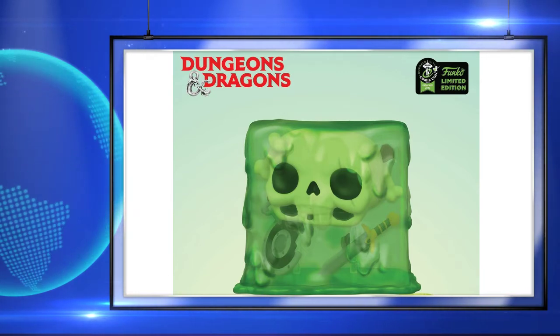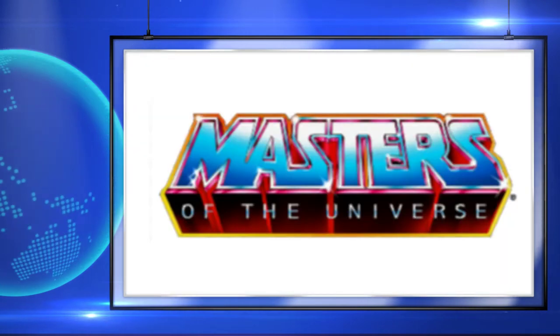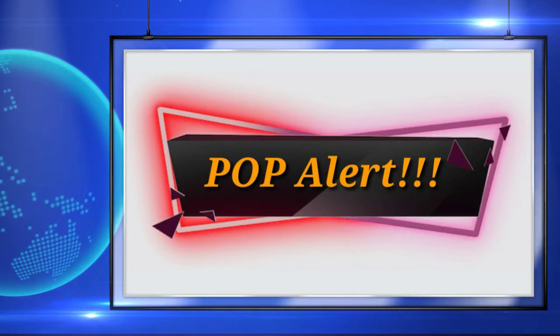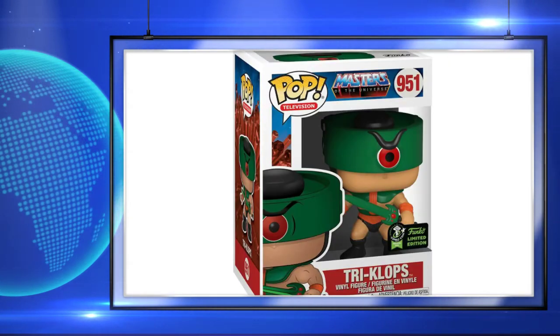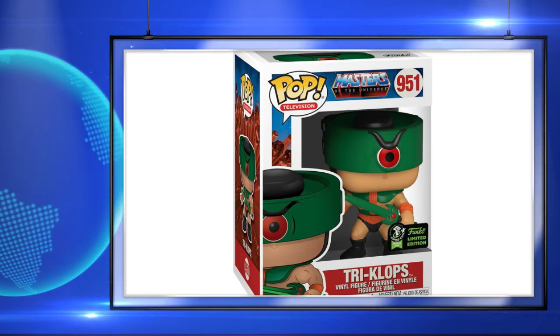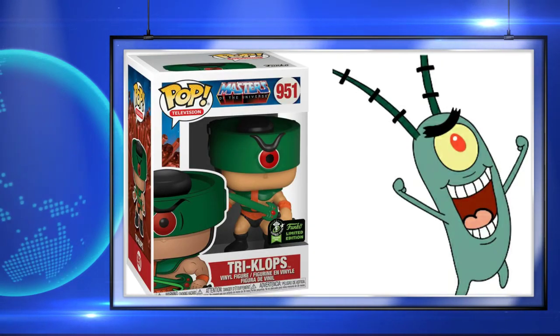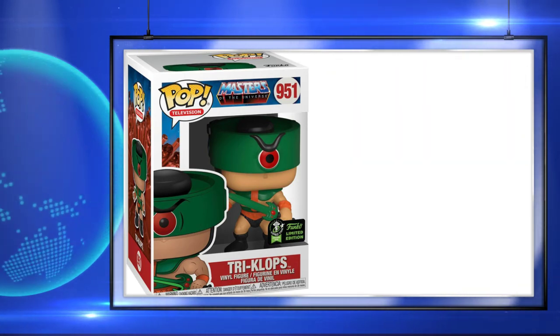The last thing I have up for y'all today is the two Masters of the Universe pops that were announced, and in my opinion these are great. First up is Triclops, and I really do like this pop, but is it just me or does he remind anyone else of Plankton from SpongeBob? I think it may be all the green and the one eye, and the fact that he looks angry in it, but all jokes aside, I really do like this pop.